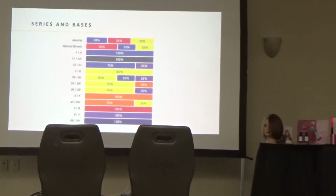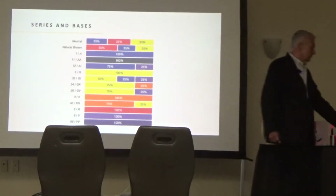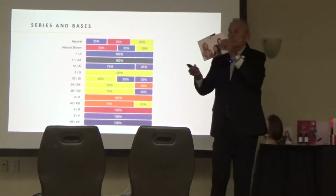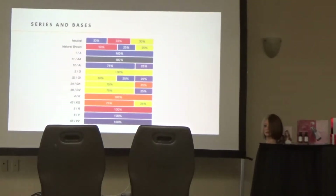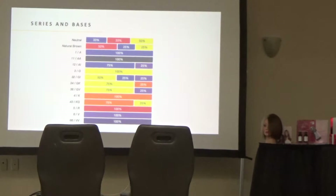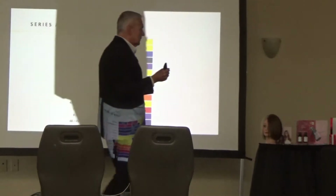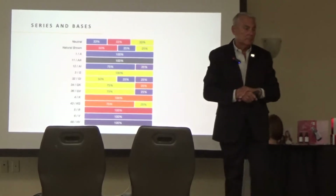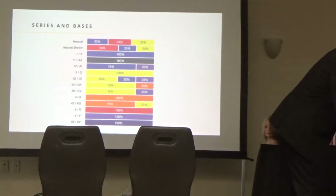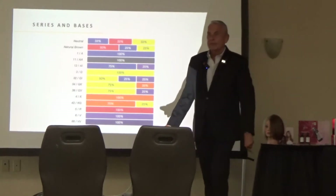Each of you will get one of these books. It gives you the breakdown of each series and the base of what the color is. If somebody doesn't have a book, there are paper charts as well. Did everybody get a case with a shade book? Okay, good. We're going to talk about those. The DSC bags are in there — those are very nicely done.